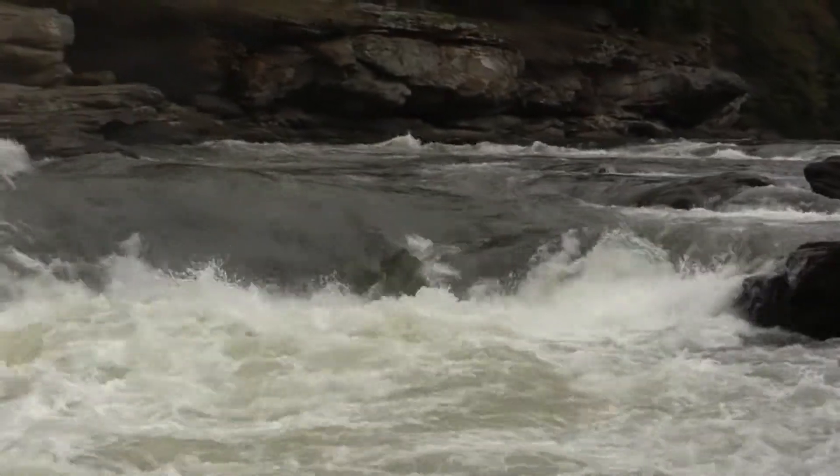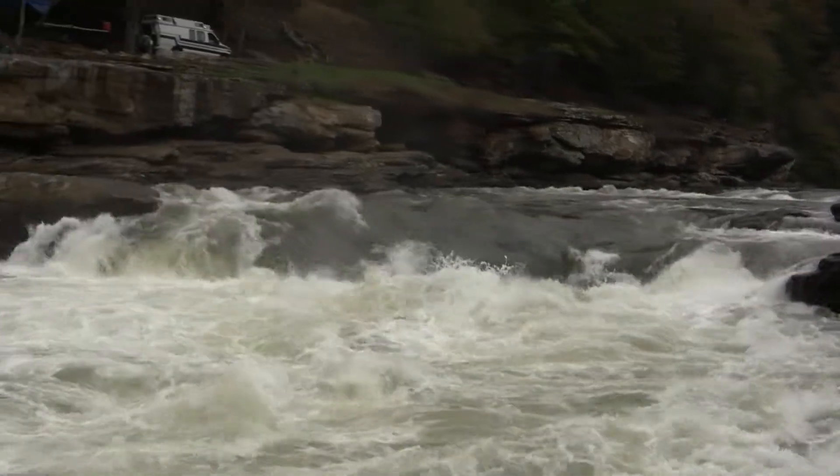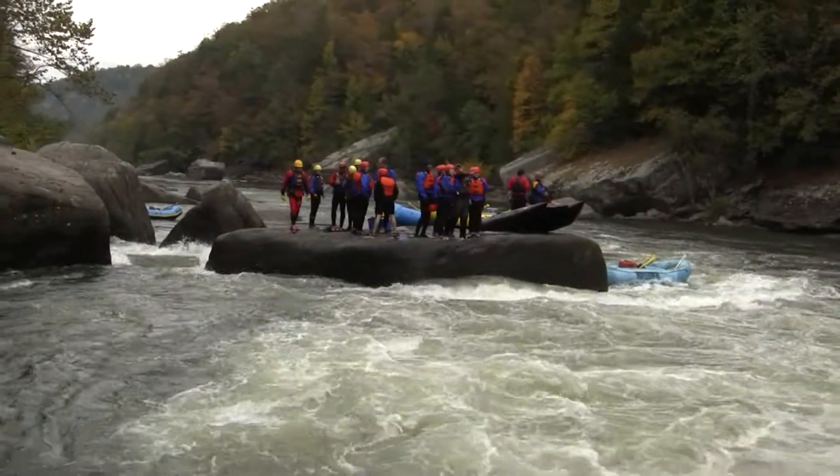What you want to do instead is work your way right down the middle of this drop and square up to the left on a sizable hit at the bottom. And folks, keep it together here — you are not done at the falls because we've got Postage Due Rock waiting for you down there.